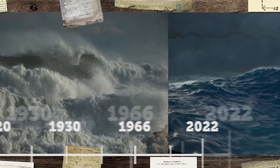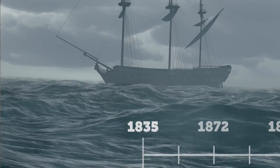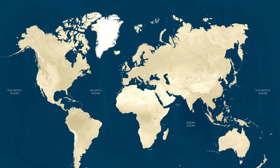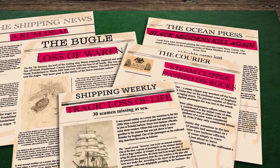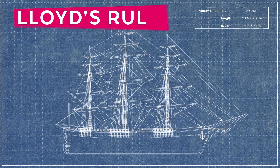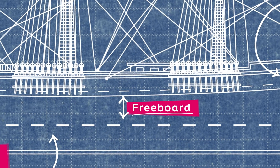19th century merchant shipping was far more dangerous than it is today. The enormous growth in world trade had reached all four corners of the globe. As trade increased and shipping became more competitive, unscrupulous owners overloaded their ships to maximise profits, resulting in the loss of thousands of lives and ships. In 1835, Lloyd's Register, a ship classification society, introduced the Lloyd's Rule in an attempt to curb this practice of overloading. They recommended that the distance from the waterline to the weather deck should be three inches of freeboard per each foot of depth in the hold.